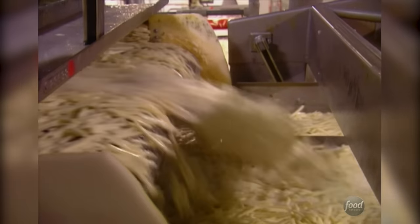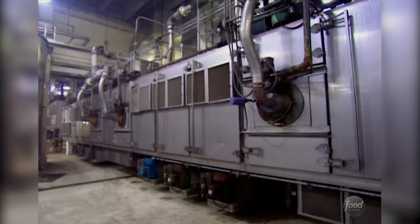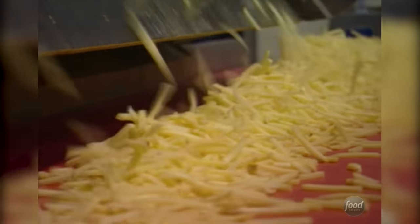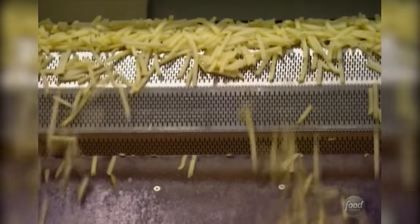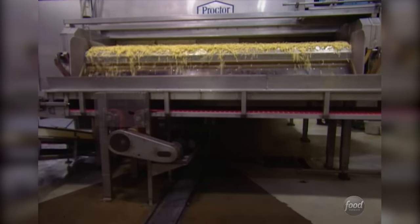Since about 80% of a potato is water, Ore-Ida runs them through a giant dryer. The drying process is a pretty critical step in the overall process. We look to remove about 10 to 15% of that moisture in the potato to make sure they're really extra crisp.